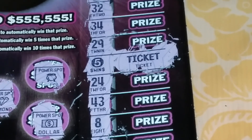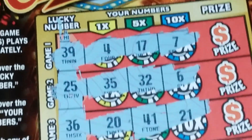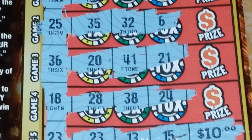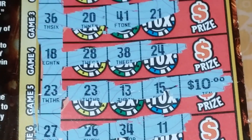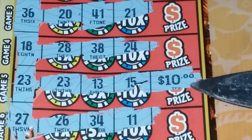I got a free ticket. And I also bought a cash-in which I scratched already. Look at 23 — 23 for $10.